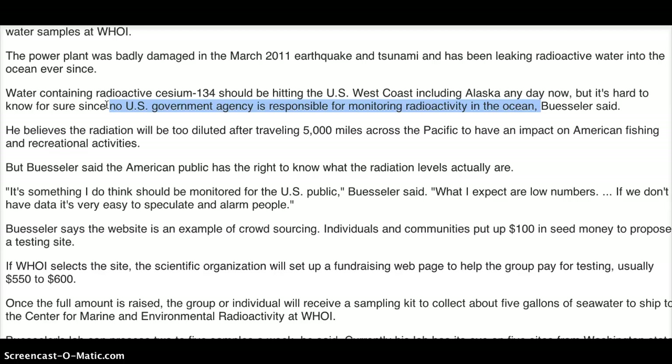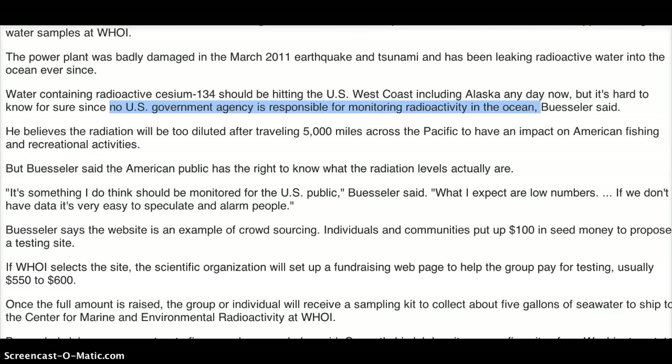That doesn't really make any sense to me because radioactivity would be a threat to the American people and everything living in the ocean. No U.S. government agency is responsible for monitoring radioactivity in the ocean. He believes the radiation will be too diluted after traveling 5,000 miles across the Pacific to have an impact on American fishing and recreational activities. But Buesler said the American public has the right to know what the radiation levels actually are.